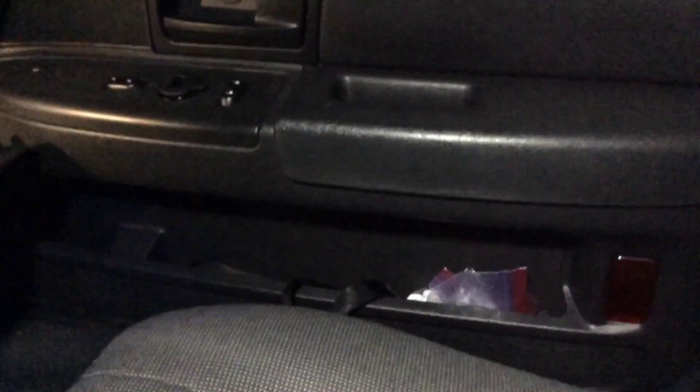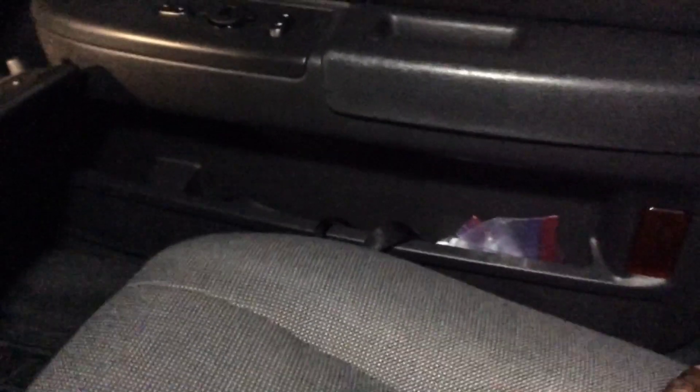On her side of the passenger console we've got a door leash — a dog leash — and she has a corona kit as well. So we've got wipes, gloves, and an N95 mask tucked away over there.